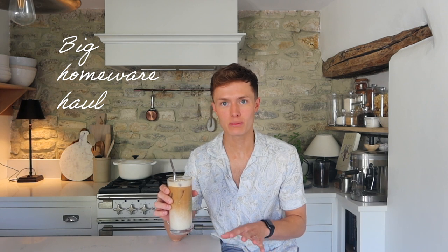Hey guys and welcome to another vlog. For today's video I'm actually going to be doing a really random but quite big homeware haul from loads of different shops.